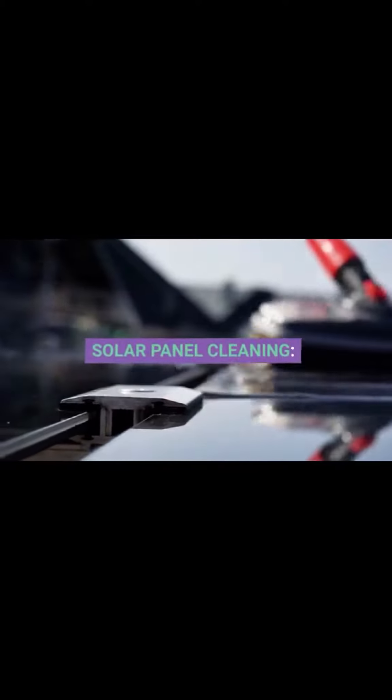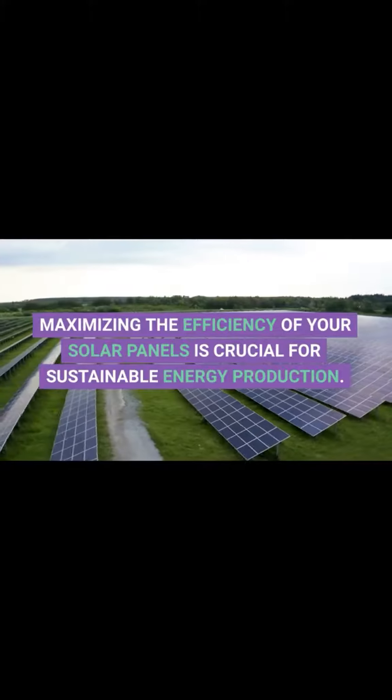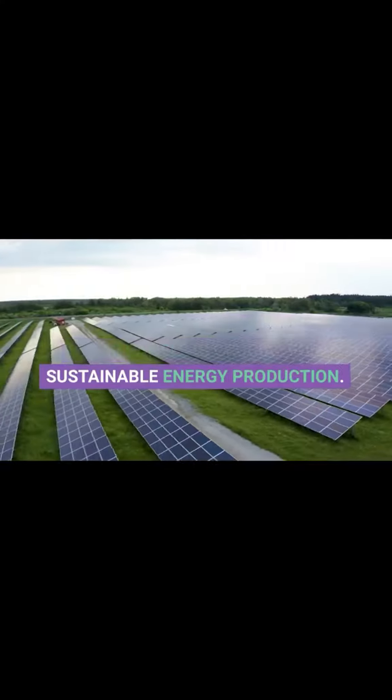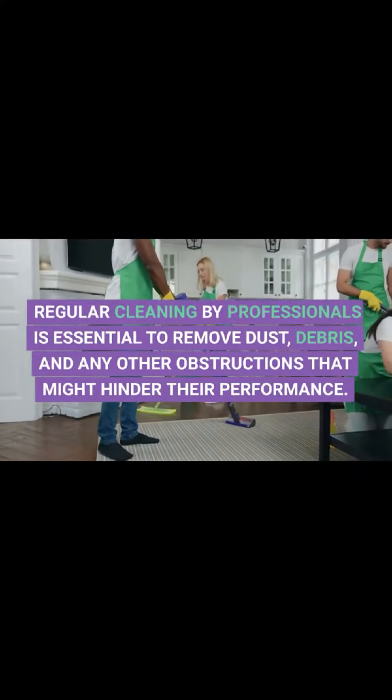2. Solar Panel Cleaning. Maximizing the efficiency of your solar panels is crucial for sustainable energy production. Regular cleaning by professionals is essential to remove dust, debris, and other contaminants that can reduce panel performance.